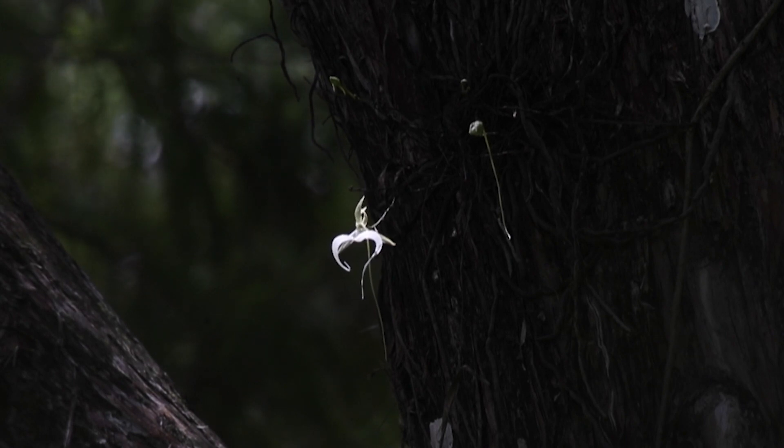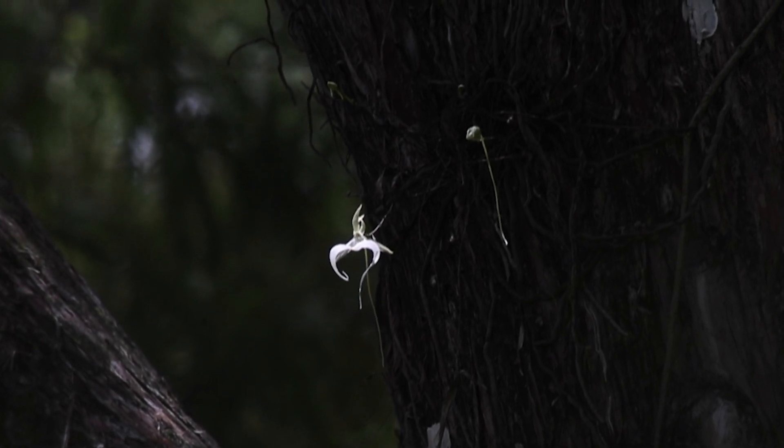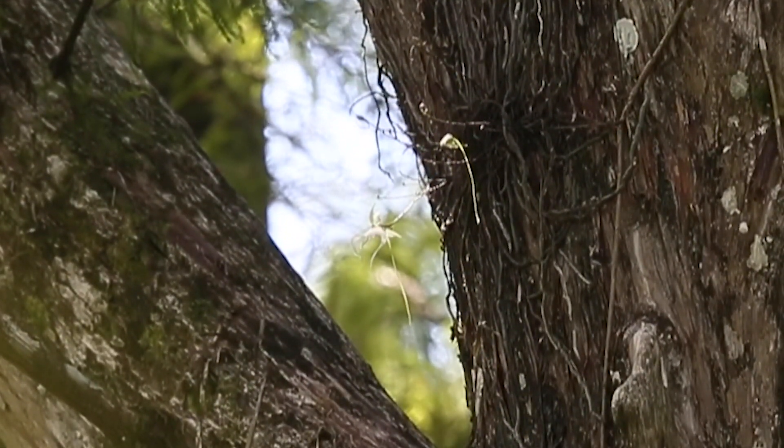We have the super ghost orchid that's blooming. It just started blooming two days ago, and this ghost orchid is the largest one that's ever been found. It's also the highest up in a tree that anyone's found it.